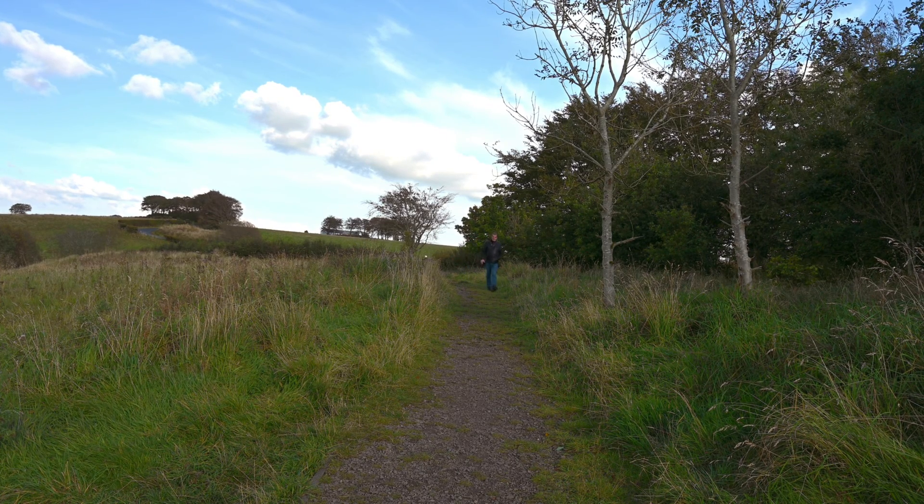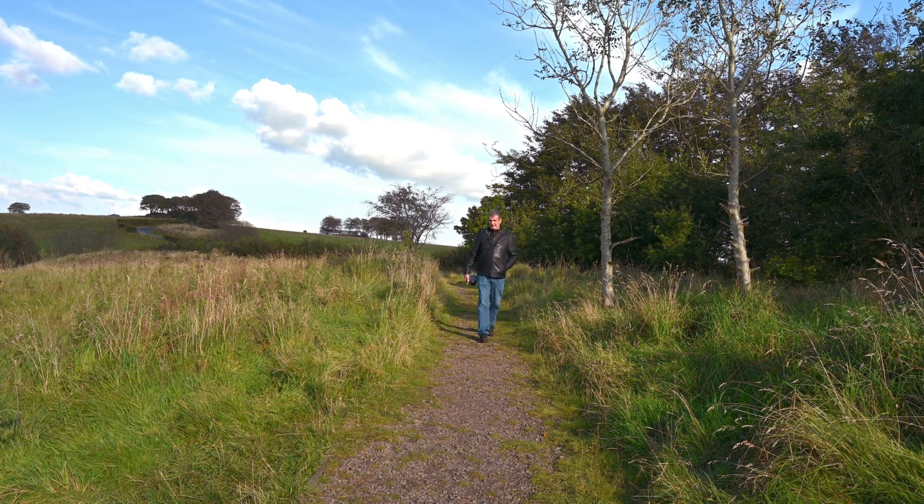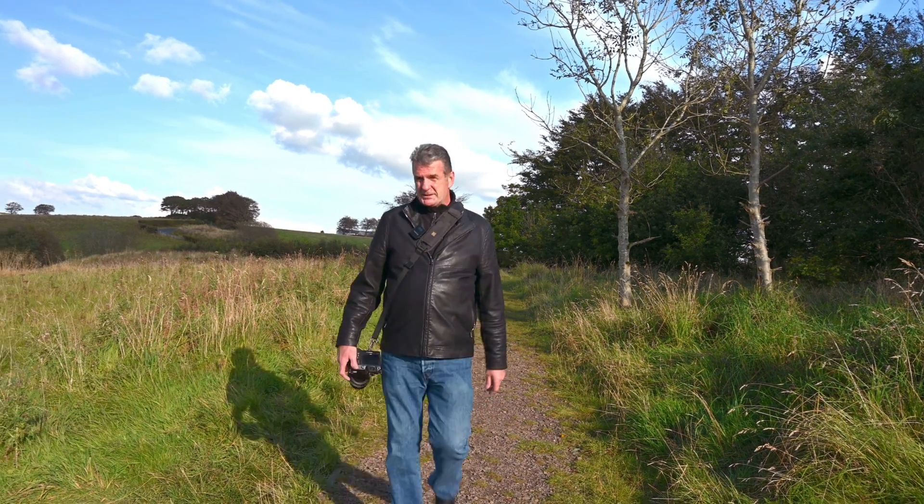Welcome back to the channel. Today we went somewhere quite local. We never made it to Sky — Sky was a bit of a failure. We went all the way up to Sky and we never even pressed the trigger.